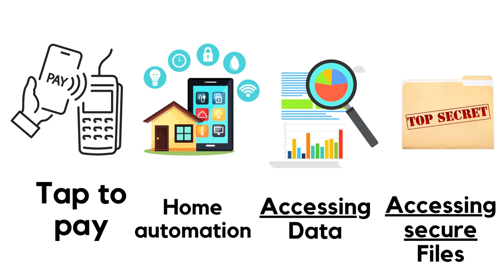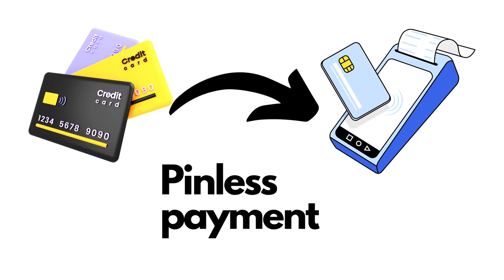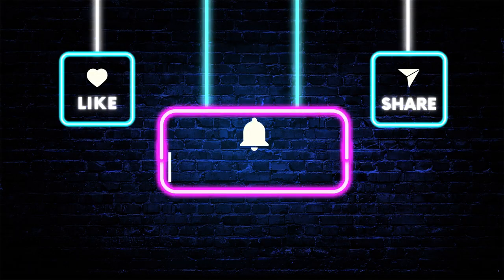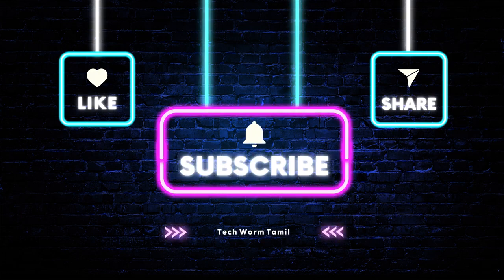You can also tap to access secret files. If you have a pinless payment, the chip is NFC — you tap the card to pay. Subscribe and share it with your friends. Thank you for watching this video!